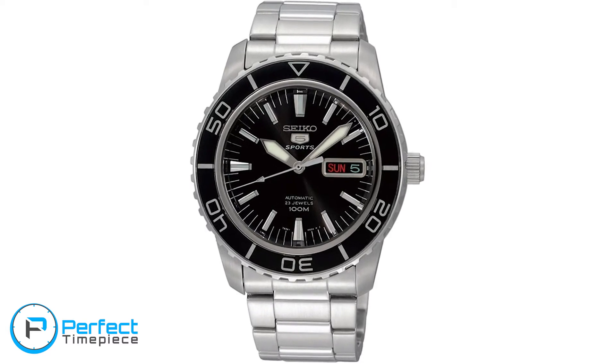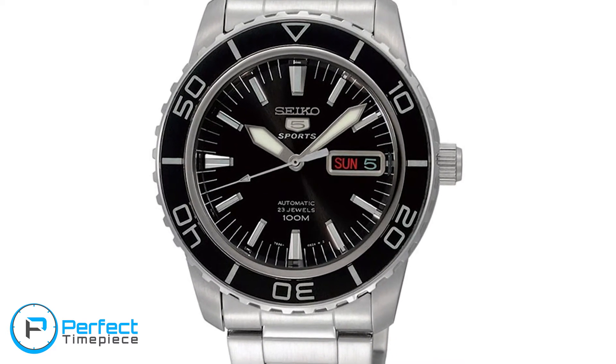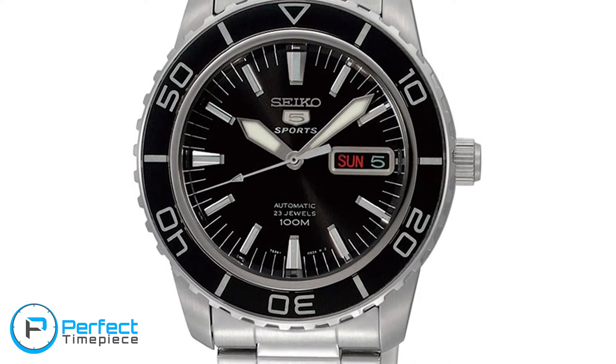Personally, a Seiko diver that has caught my attention is the Seiko SNZH-55. It has a little bit of a different look than the 007 and the 009, but in my opinion it looks pretty schnazzy, and I would definitely give it a spin if you're looking to not break the bank but still acquire a new timepiece.